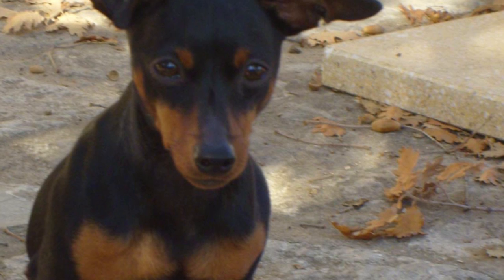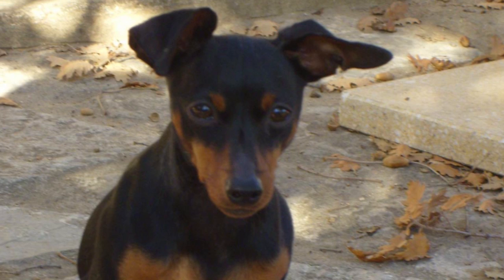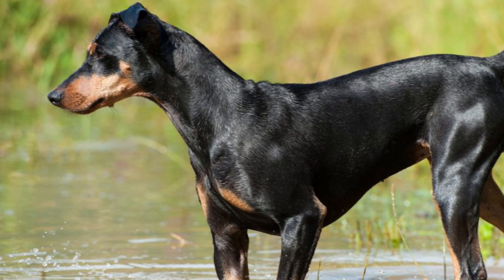In the early years, the modern German Pinscher and the standard Schnauzer were developed from the same lines and were both called Pinschers. Gradually, the two varieties were separated and refined into proper breeds. The first breed standard for the German Pinscher was developed in 1884, but the breed itself did not become very popular.